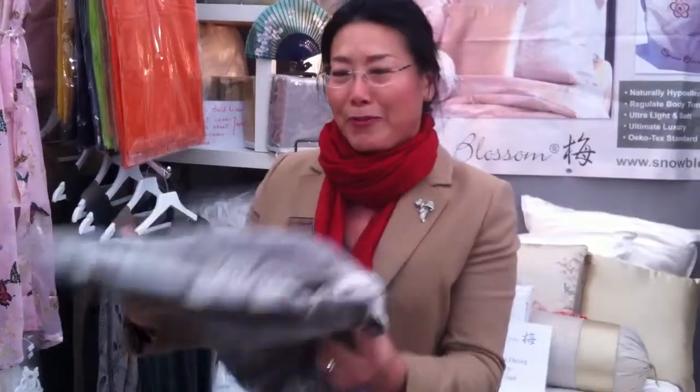Hi, hello everyone. This is Snow Blossom at Badminton Horse Trials. And we have brought in some new products — not on the website yet, so this is the first time to tell everybody.